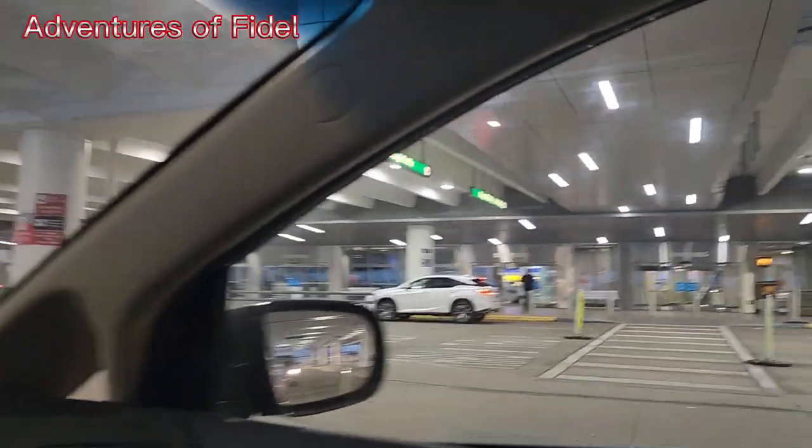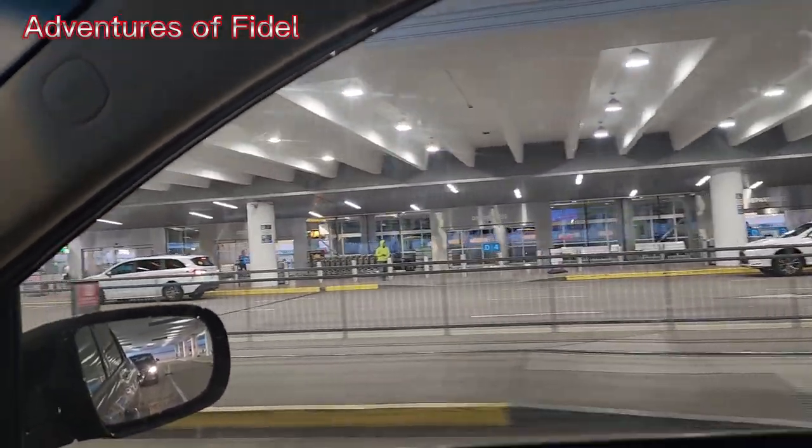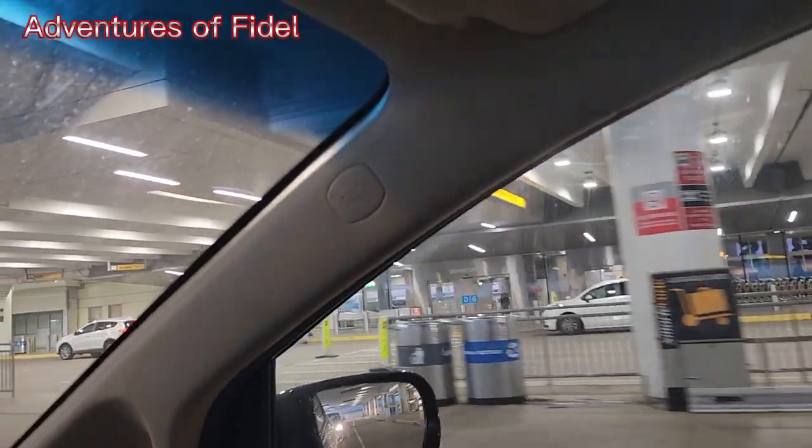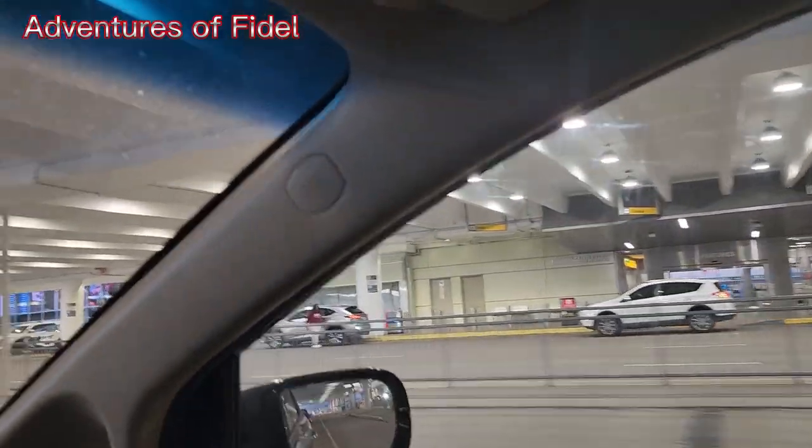There is no way to get back there. I don't know where I am right now. I'm lost, dude.